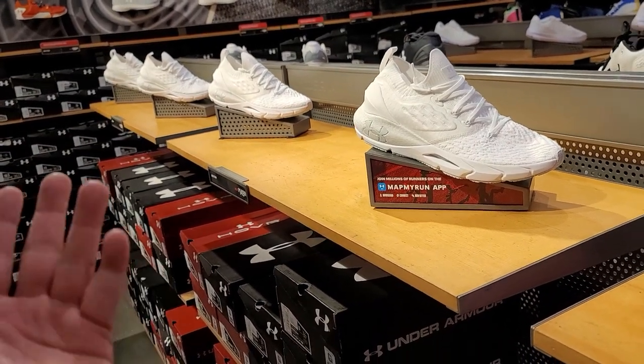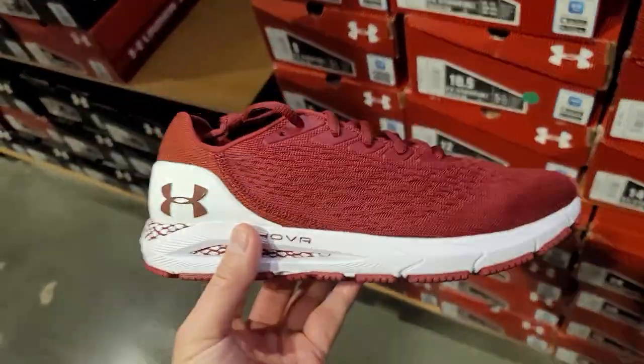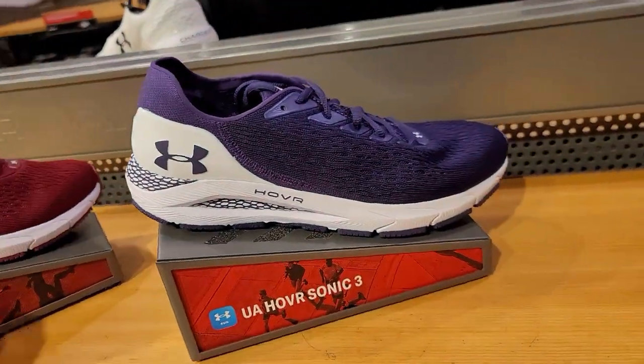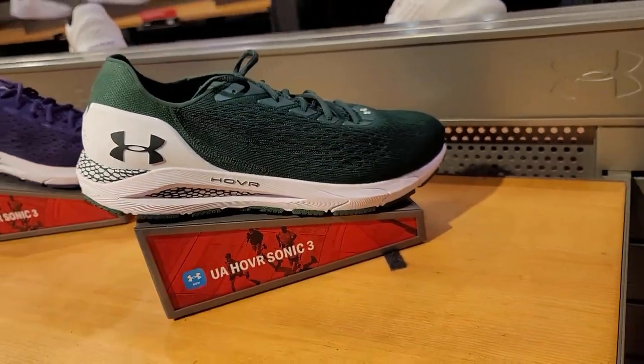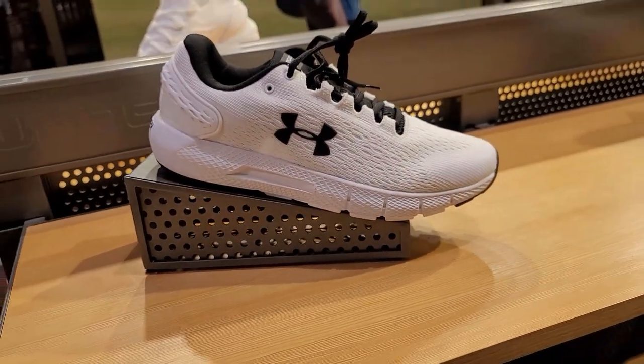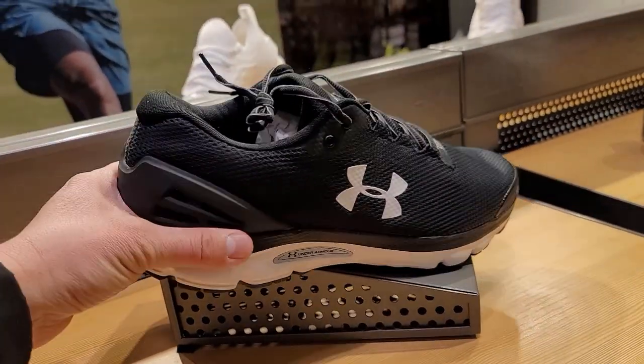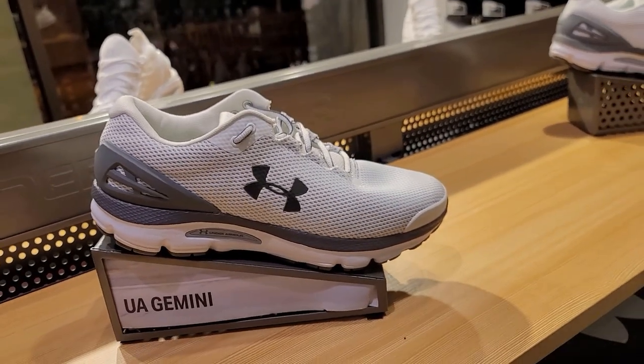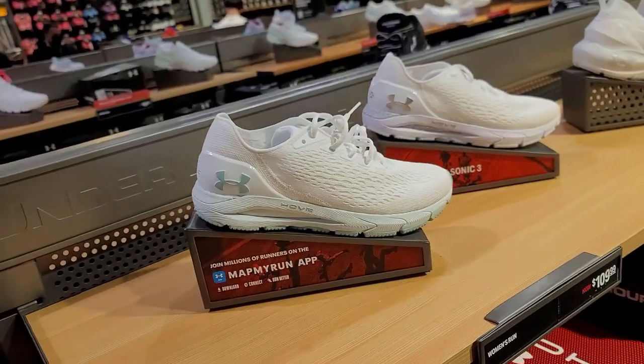Got the Team Hover Sonic Threes going for $110 in multiple colorways. Also got the Charged Geminis — another colorway going for $80 after a discount, and a third colorway too. That's pretty much it for the men's section.